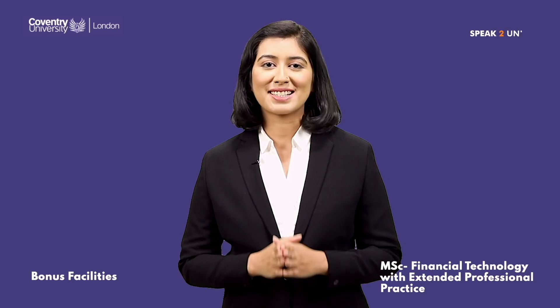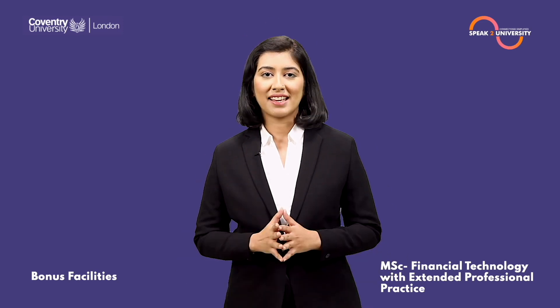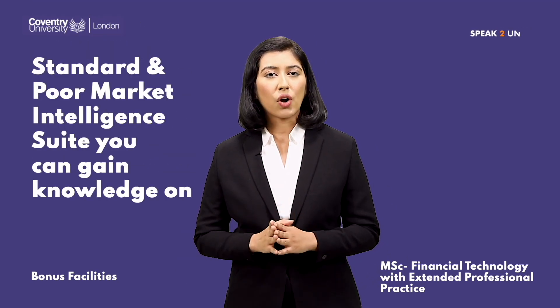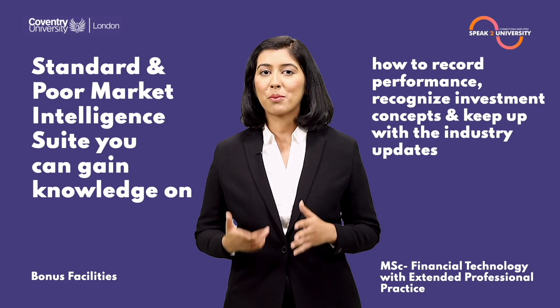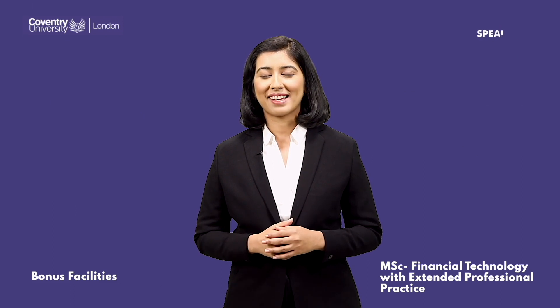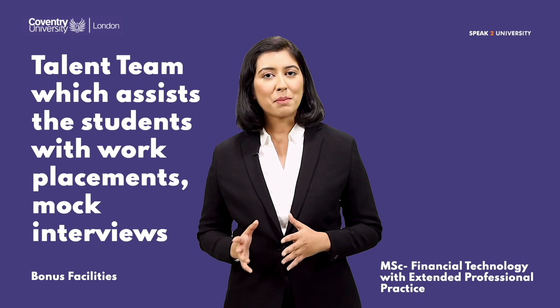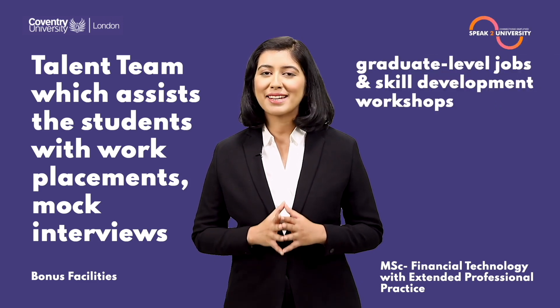Let me tell you about the world-class facilities you will experience while studying at Coventry University London. With the Standard & Poor's Market Intelligence Suite, you can gain knowledge on how to record performance, recognize investment concepts, and keep up with industry updates. There is also the Talent Team, which assists students with work placements, mock interviews, graduate-level jobs, and skill development workshops.